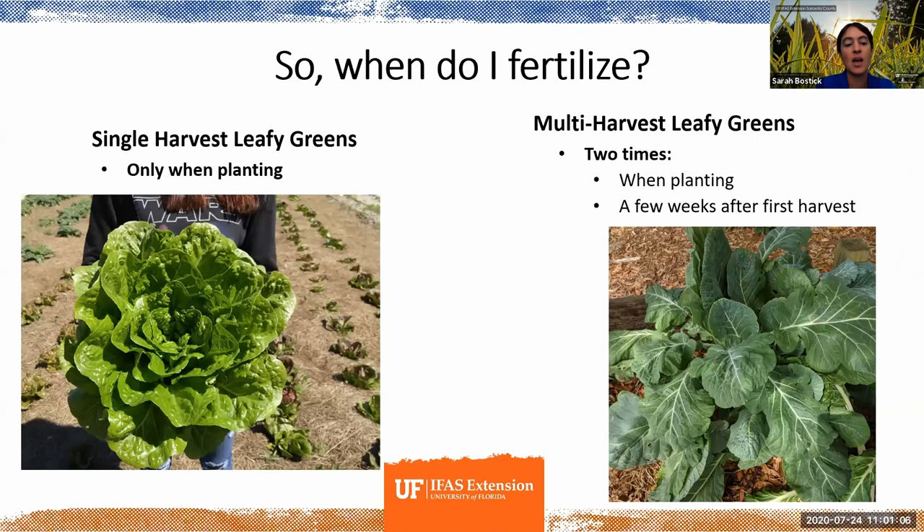When do you fertilize? The answer is: it depends. I'll break things into four categories. First, leafy greens that you harvest once and are done — like a head of lettuce. Most of those are only in the ground for 30 to maybe 60 days, so they really only need fertilizer one time — only when you plant them.